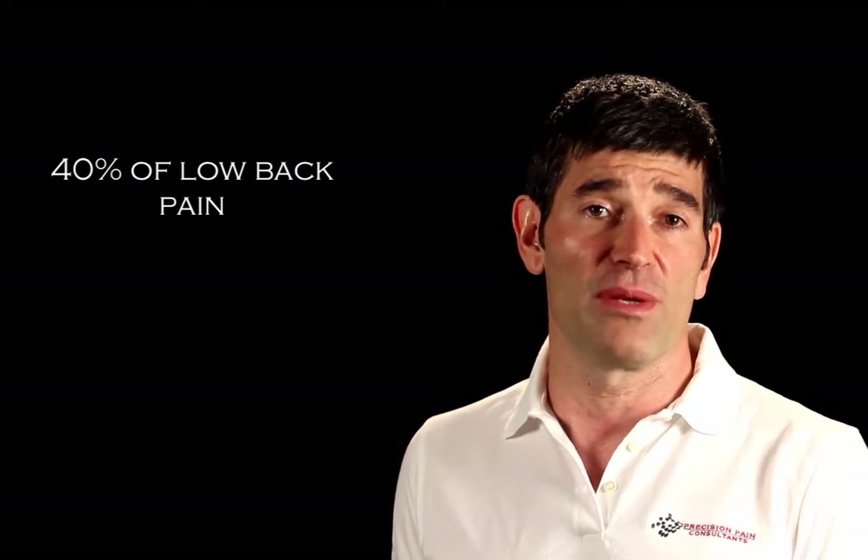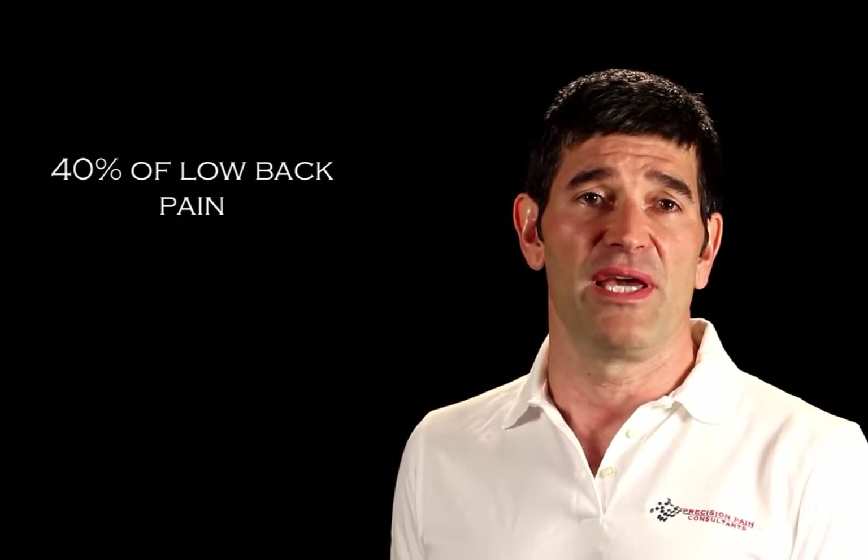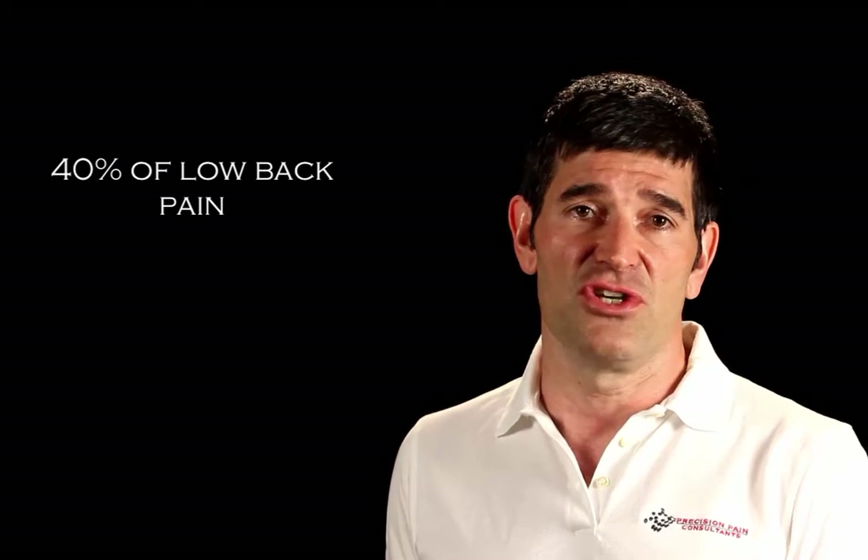Hi, this is Dr. Dumitrescu. I would like to take a couple of minutes to talk about low back pain coming from the lumbar discs, also called discogenic low back pain. This is a very common condition. It has been repeatedly estimated that about 40% of low back pain patients suffer from discogenic pain.